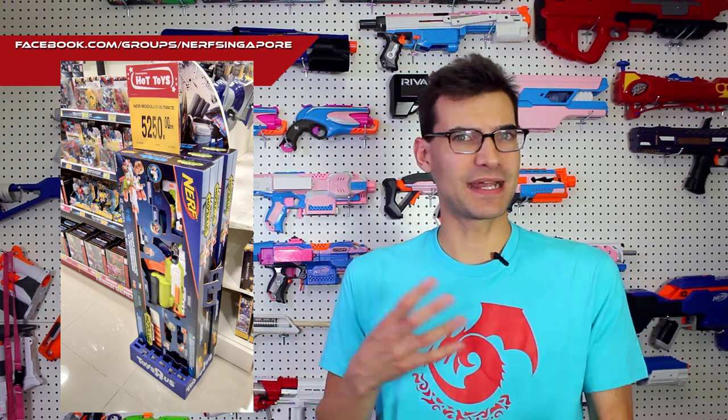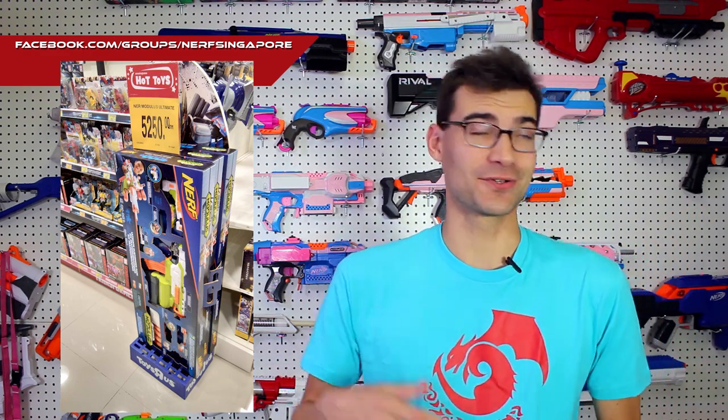Moving on to the Modulus Demolisher — this has started showing up in stores in Thailand and Australia. Pictures are popping up, which potentially means we should see it stateside in the near future. Nerf has also posted some official teaser images. It should be a holiday blaster, so expect it in the next month or two, hopefully sooner. It's got a ton of attachments and is probably going to appeal to people who like mixing and matching accessories.